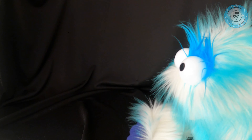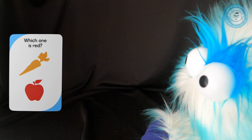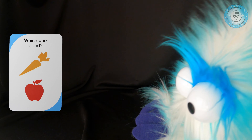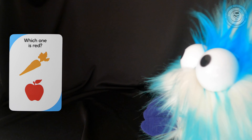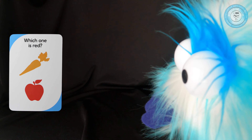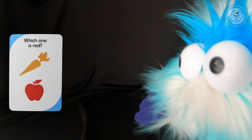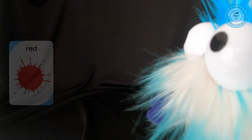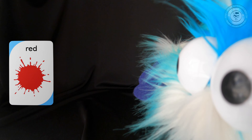What's the next card? Which one is red? The top or the bottom? I think the top is a carrot — is a carrot red? Not this one. The bottom one is an apple — is it red? Yes, the apple is red. Let's turn the card over. Look at the pretty color red — it's amazing, it's beautiful.